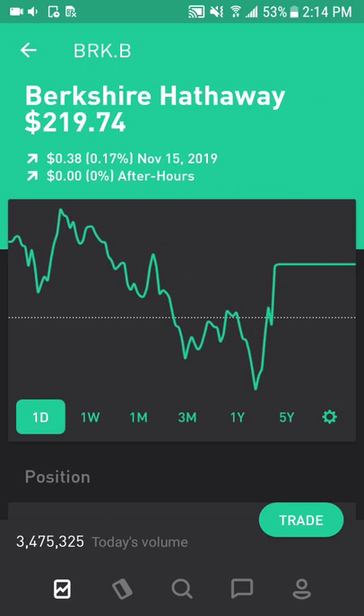Next is Berkshire Hathaway, which is Warren Buffett's company. It has a great track record of identifying valuable businesses to invest in, including companies like Apple. Berkshire has been increasing their position in Apple, which is really helping drive its growth. Quarter after quarter they continue to collect dividends and reinvest that back into the portfolio rather than pay out dividends to their investors.